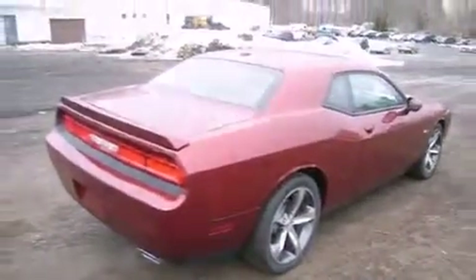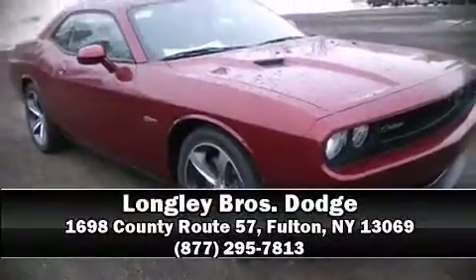Brakes with ABS. Stop by our dealership or give us a call for more information.